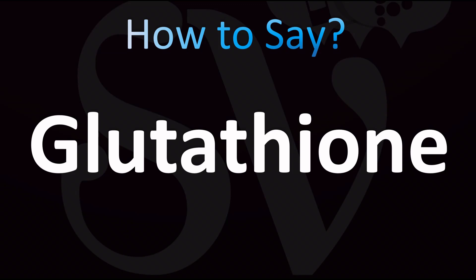The Americans say it as 'gluda' with a flap T that sounds like a D: glutathione. So: glutathione in American English, or glutathione in British English. Did you get it? Was this useful? Let me know in the comments.